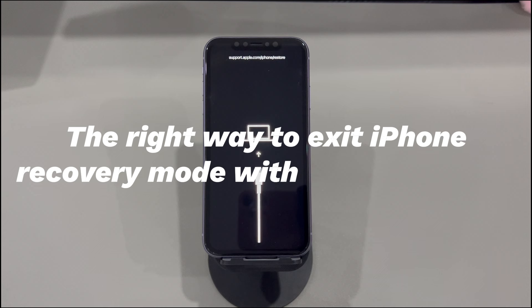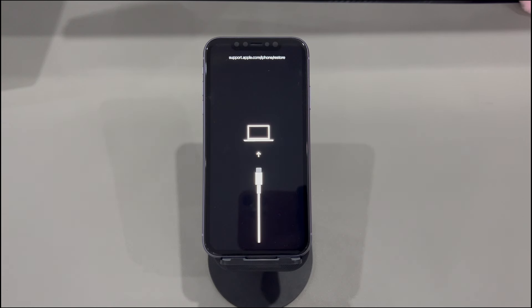The right way to exit iPhone recovery mode without a computer. Entering recovery mode can be easily done with button presses, so it's also possible to use buttons to leave that mode without using a computer. The principle is to force the iPhone out of recovery mode through a restart. This won't cause data loss, so feel free to attempt.